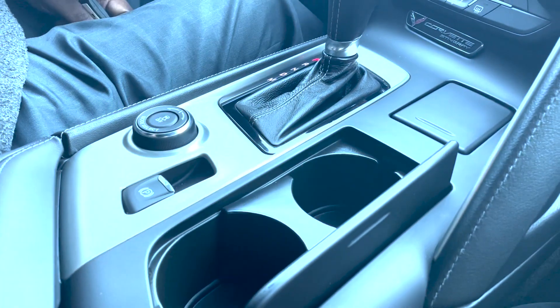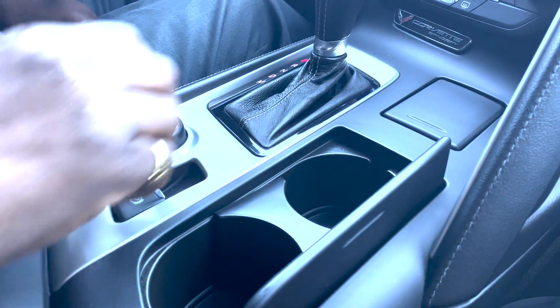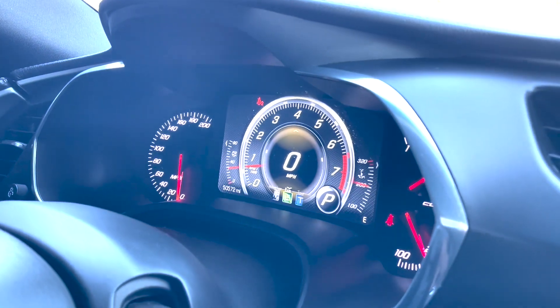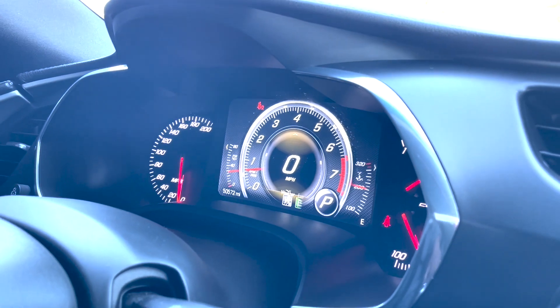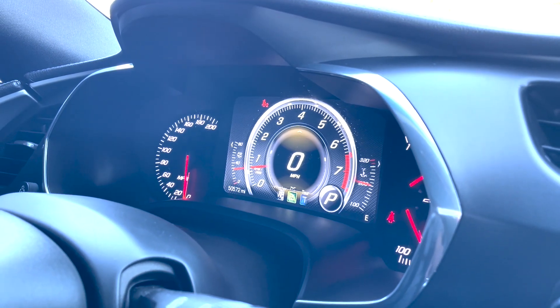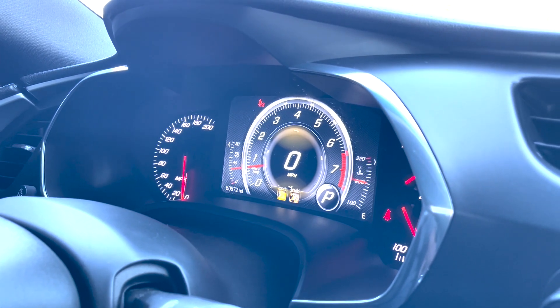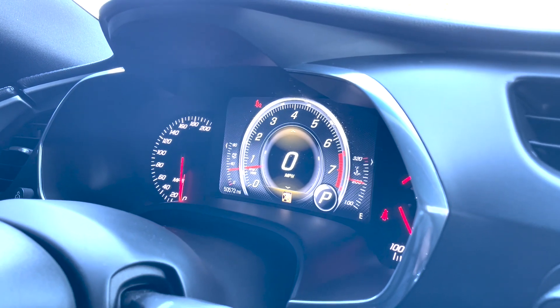Electric parking brake — nothing to pull up on, nothing to step on. You can change your mode simply by turning the dial. You've got touring mode, eco mode, weather mode, and then sport and track modes. As you can hear, the baffle will open up and the car will get a little bit louder in track mode.